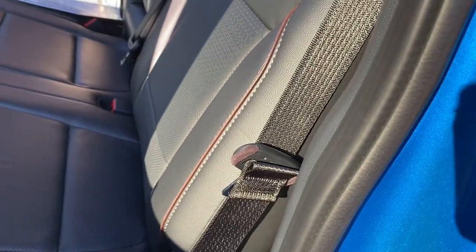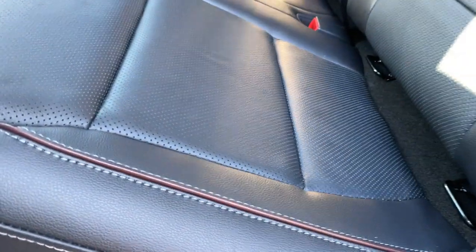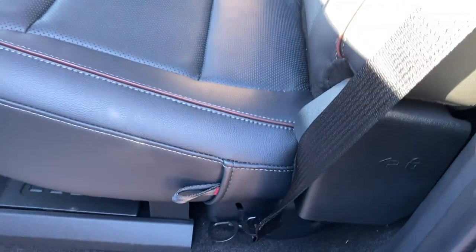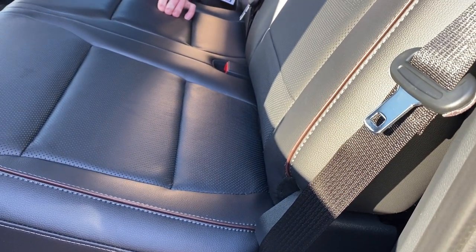If you pull the tab on the side of the seat and drop it down, then pull that seat belt back a little bit, you can see in the apex of the chair there's a keyhole right in the hinge. That key matches your ignition key, so you can actually lock this down and no one can access that storage without your key.